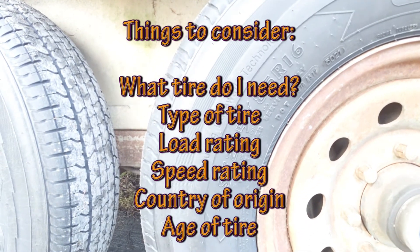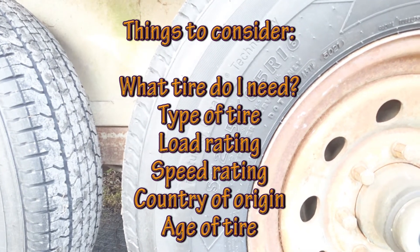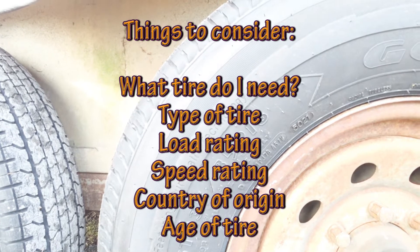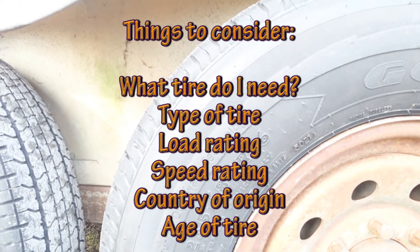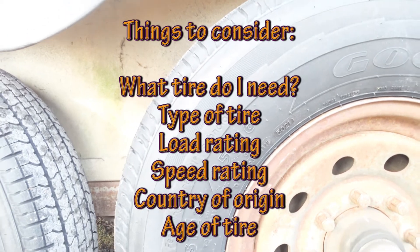Now, when you're thinking about tires, one might think: what do I need to know? What type of tire is it? What's the load rating? What's the speed rating? Where is it made? And how old is it? Because it's not just how worn it is — it's how old it is that matters.